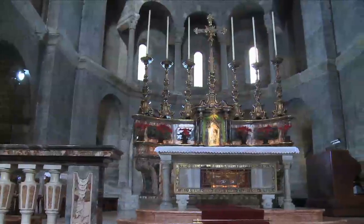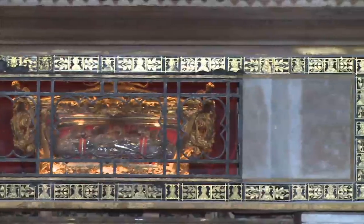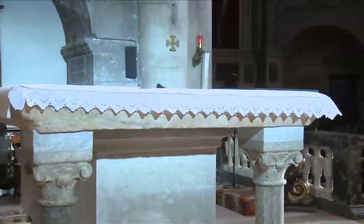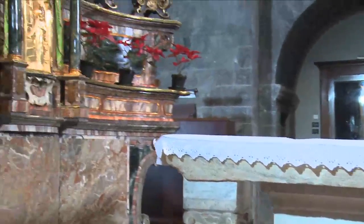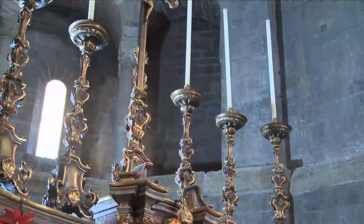San Fedele holds numerous valuable works, starting with the ark in the main altar, where the relics of St. Fedele are held. It is made of a 14th century marble monolith from Musso. Also the table top is a single piece from the 1300s, weighing more than a ton.